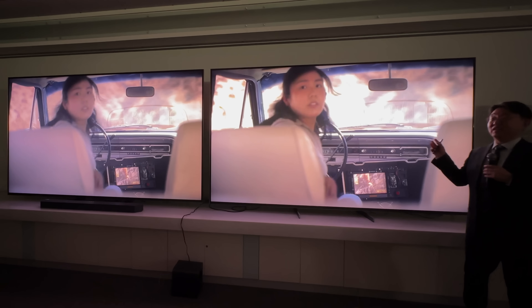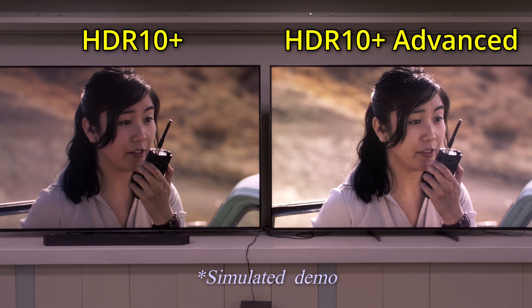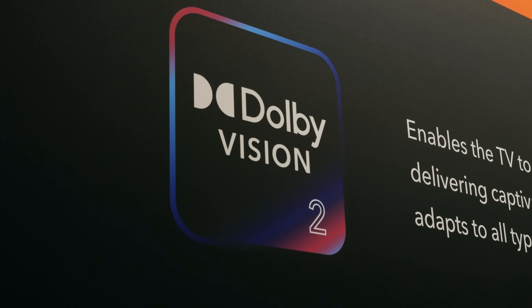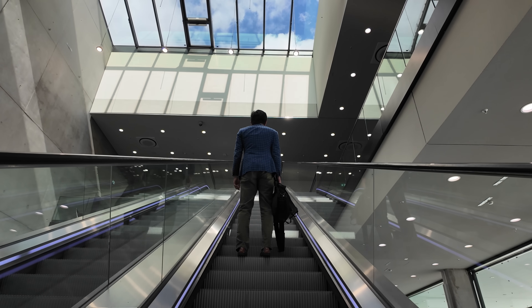I attended Samsung's briefing in South Korea where the company unveiled and demonstrated a simulated preview of its next-generation HDR format. And yes, make no mistake, this is clearly positioned as a direct response to Dolby Vision 2, which first broke cover at the IFA Consumer Electronics trade show in Berlin two months ago.